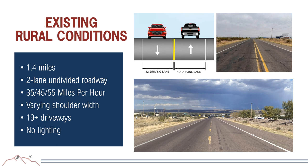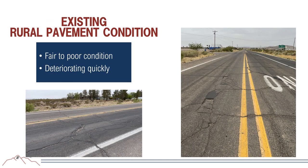The pavement in the rural segment is in fair to poor condition. The asphalt is quickly deteriorating, showing transverse and longitudinal cracking, and will likely need a full rehabilitation.